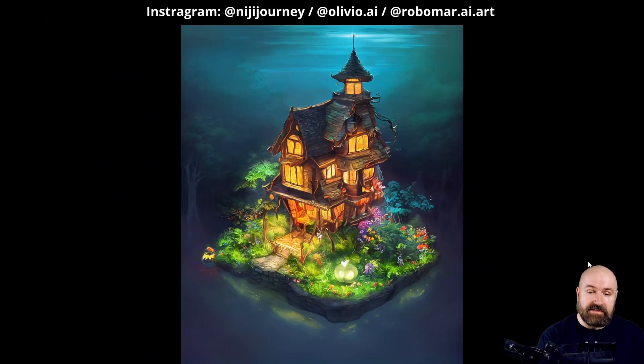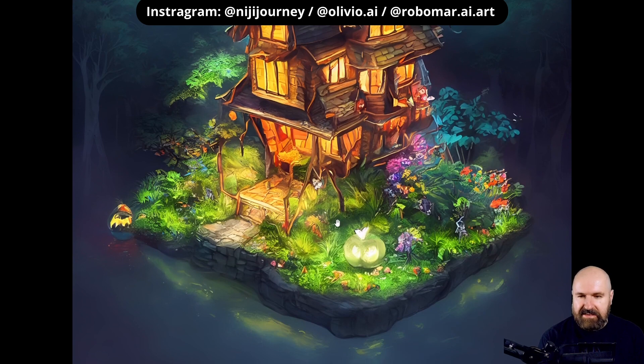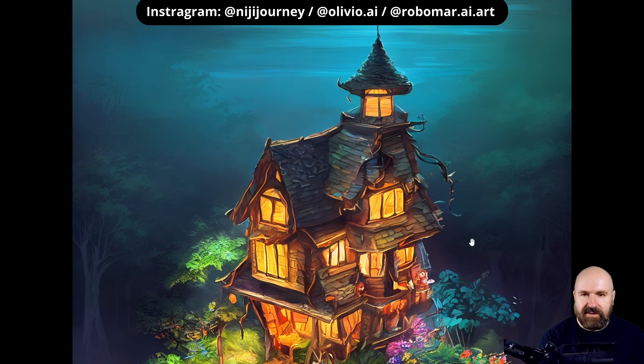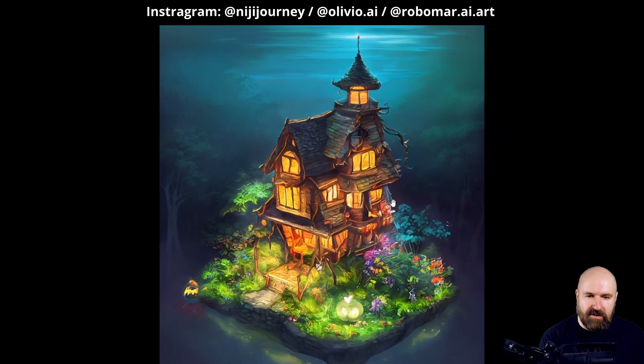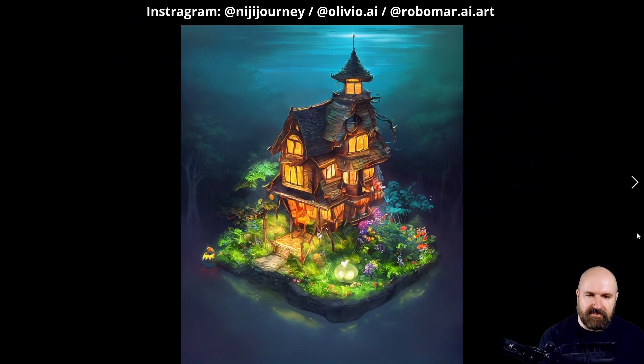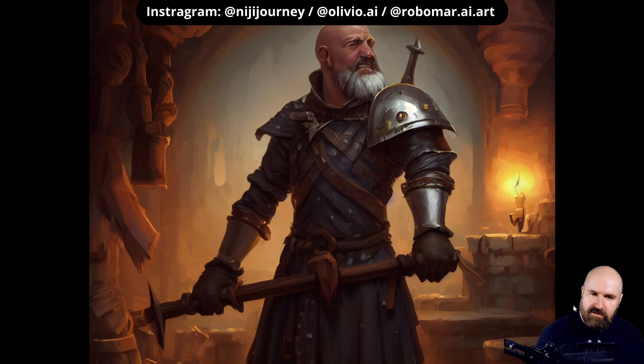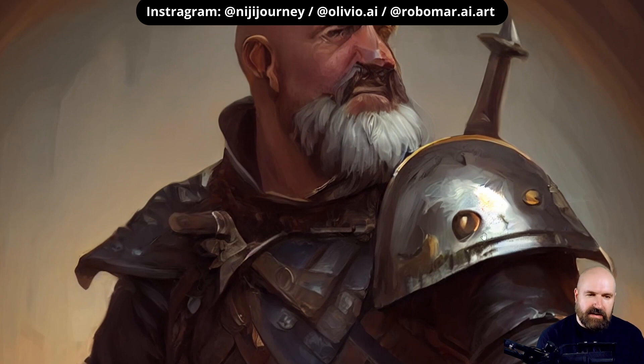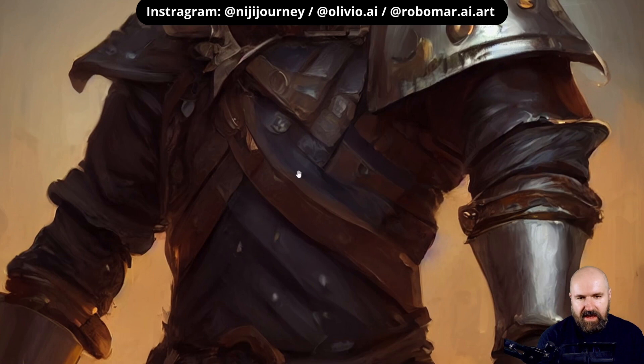What it can do really nicely is this kind of isometric style that I really enjoy — really cute details with the plants, with the different levels of that house, and this little tower with a foggy background. All of that looks pretty amazing. I like how different materials feel different, like the leather has a different feel than the metal on the arm or the hair in the beard. You can see how beautiful that is and how it simulates different brush strokes from the drawing.